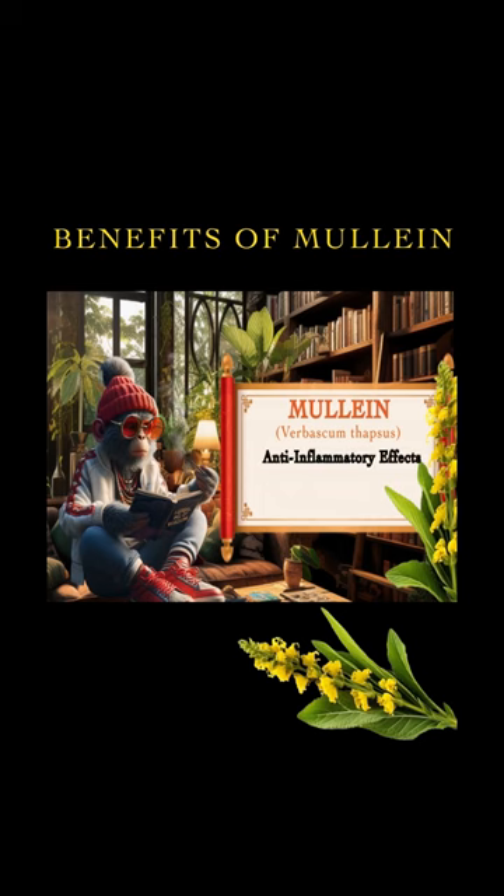Anti-inflammatory effects. Reduces inflammation: mullein contains compounds with anti-inflammatory properties, making it potentially useful for reducing inflammation in the respiratory system and other areas of the body.